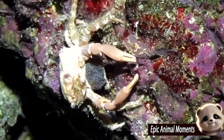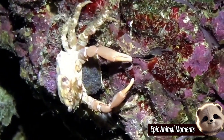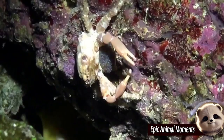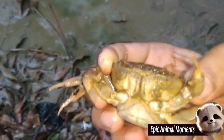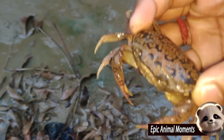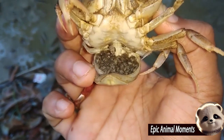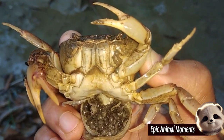The eggs are fertilized internally and pushed out after about 11 weeks. A female can carry between 172,000 and 597,000 eggs on the pleopods — abdominal legs — under her abdomen, resembling an orange spongy mass.